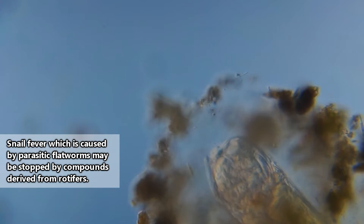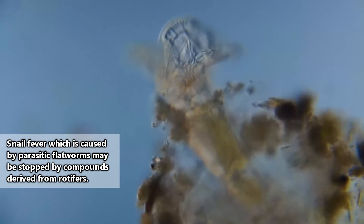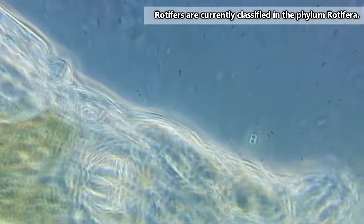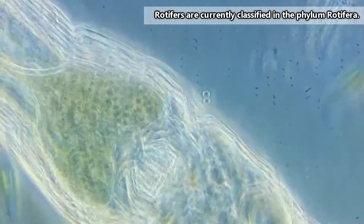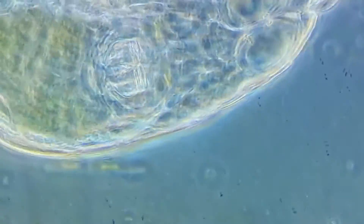Is your skin getting a little creepy crawly just thinking about it? Don't worry, they can't hurt you. It's actually been suggested that they can help prevent disease. There are more than 2,000 described rotifer species, and they are currently classified in three main classes.